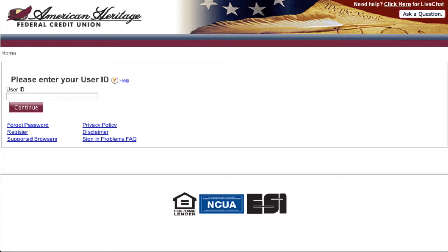Before we get started, you will need the following information for the primary account holder in order to enroll: the account number, first and last name, email address, zip code, social security number, and date of birth.